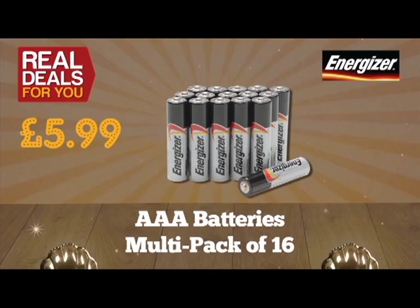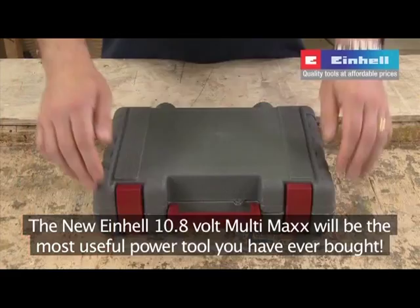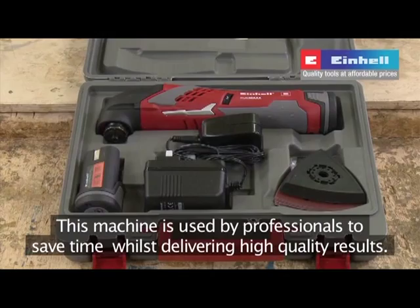The new Einhell 10.8-volt multi-pack will be the most useful power tool you've ever bought. This machine is used by professionals to save time whilst delivering high quality results. As the name suggests, it's capable of dealing with many applications quickly and efficiently.